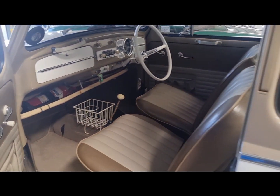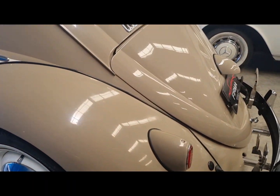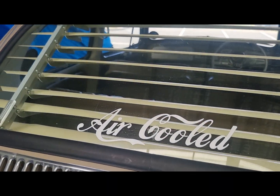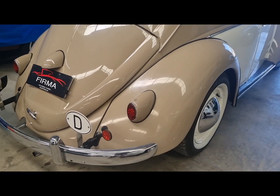Good interior overall, white steering wheel, doors close nicely. Even comes with an air cool sticker. Good paint overall.